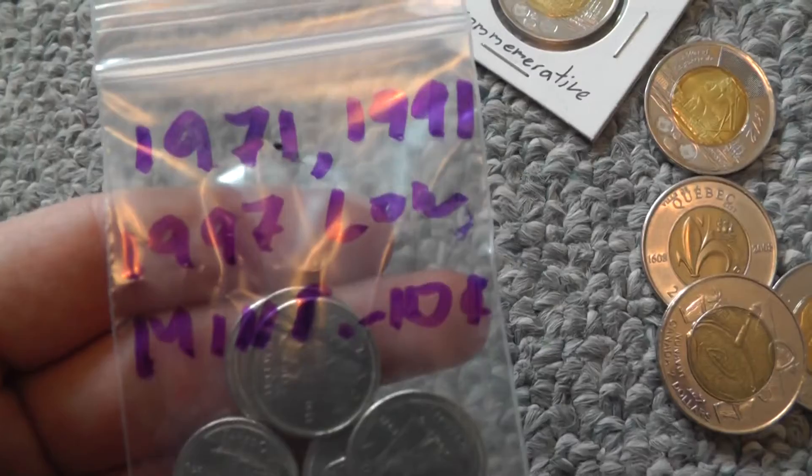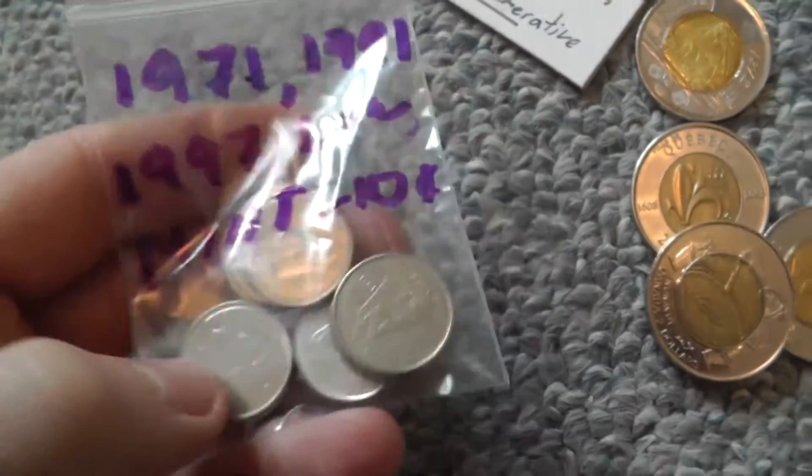And I forgot about these — 1907, 1991, and 1997 low-mintage dimes.